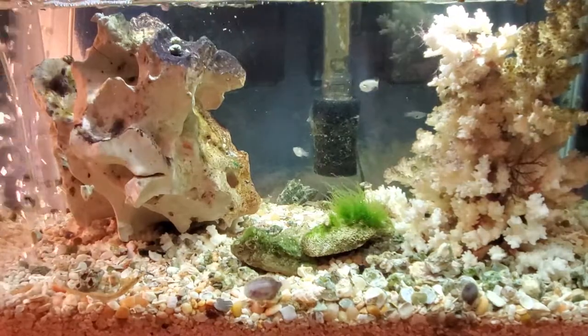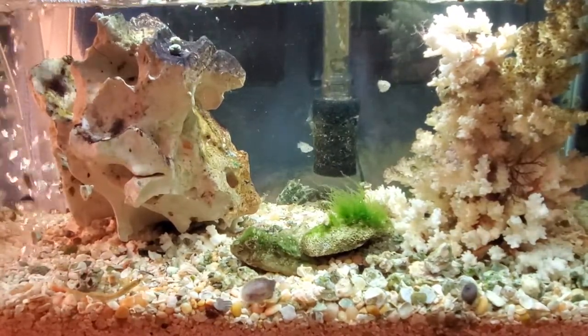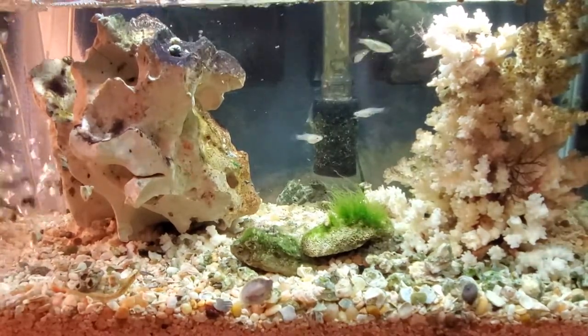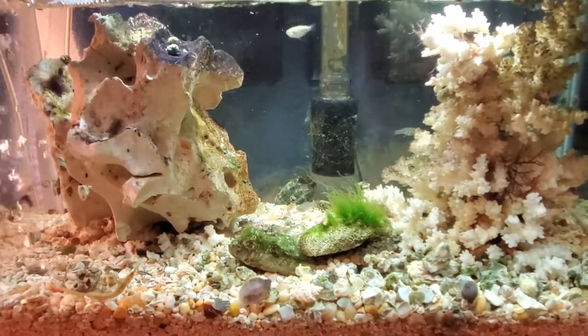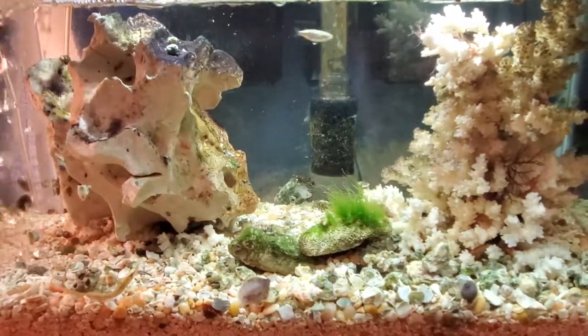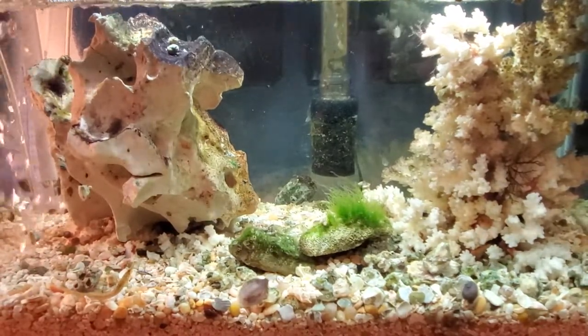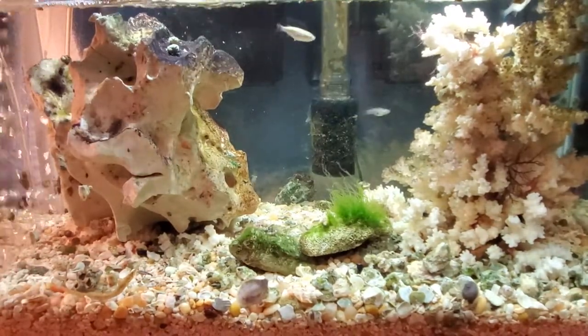I'm almost tempted to get rid of the fish and just keep the snails and some of the more interesting species like that. One of the fun things also is feeding these fish, and that's been a chore too. I've had to get rid of a lot of the gambusia because they eat everything and they eat non-stop.